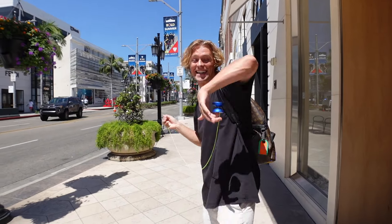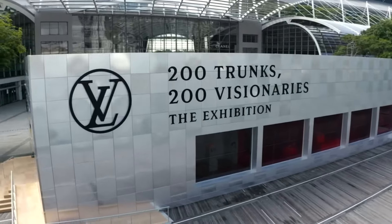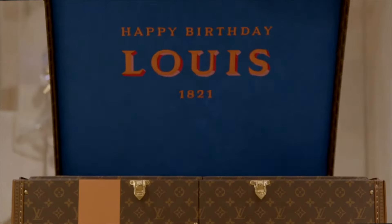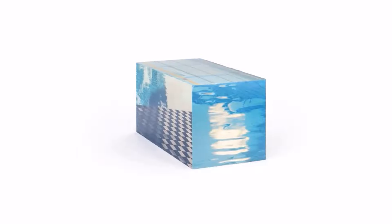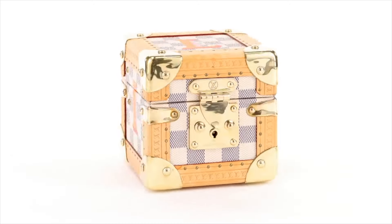I designed a yo-yo with Louis Vuitton and today I'm going to take you with me to see it at the Louis 200 exhibition here on Rodeo Drive in Beverly Hills. Last year Louis Vuitton selected 200 visionaries to create their own version of the original LV trunk in celebration of Louis Vuitton's 200th birthday. I'm one of the 200 and my piece is displayed right here in this building. I was given complete freedom in the design of my trunk, so I created a one-of-a-kind yo-yo fitted in a custom trunk built specifically for it.